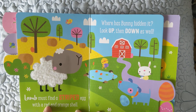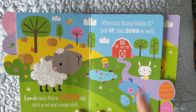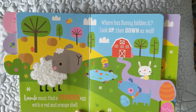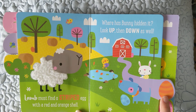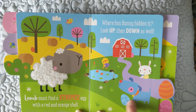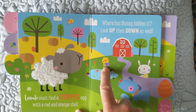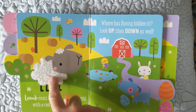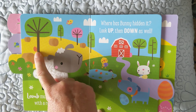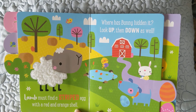Lamb must find a striped egg with a red and orange shell. Where has bunny hidden it? Look up then down as well. You can feel the lamb when you get the book, and you can look for this striped one. It's got many stripes on an orange. Is that it? No, that's the puppy's egg. And that's the first one we found, so that's not it. Is that it? No. I have a lamb puppet, but I'd rather say puppy puppet. We're looking for one like this. I found it! There it is! Yay! Did you find it too? Good job. Turn the page.